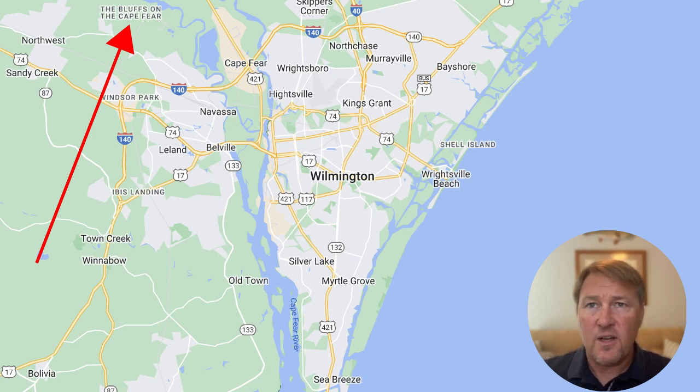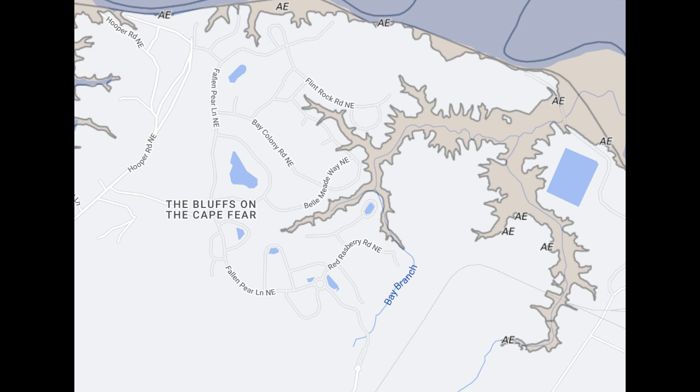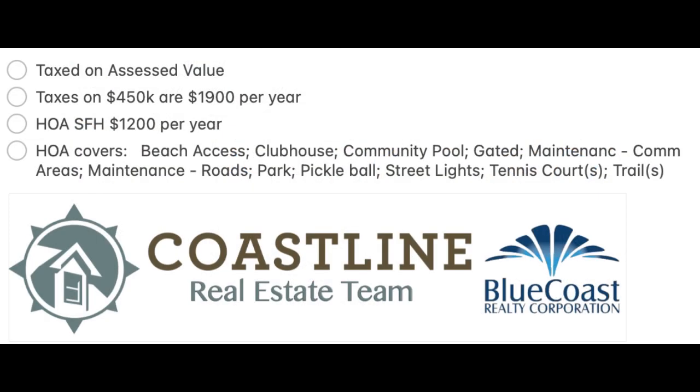Your closest beaches are going to be Wrightsville Beach and Oak Island. The community itself is not considered Leland for tax purposes, so it only has Brunswick County taxes. It does border the Cape Fear River. There are some areas in the designated AE flood zone, but about 95% of the community is outside the flood zone, so you're not required to carry flood insurance.